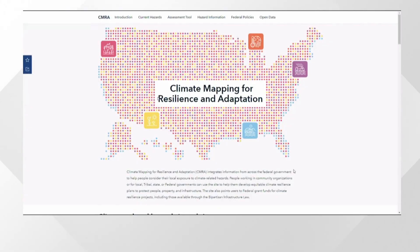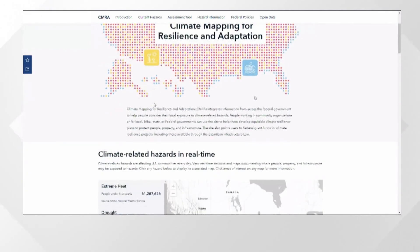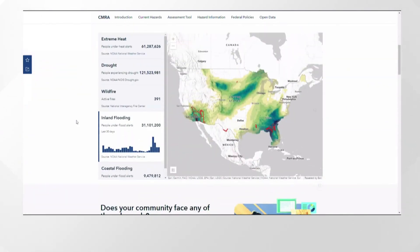Scientists agree climate change will lead to more extreme weather, more wildfires, droughts and floods. But now an online tool we can all use will help us better understand the real-time climate-related hazards happening all around us. This tool is called the Climate Mapping for Resilience and Adaptation Portal, or CAMERA for short.